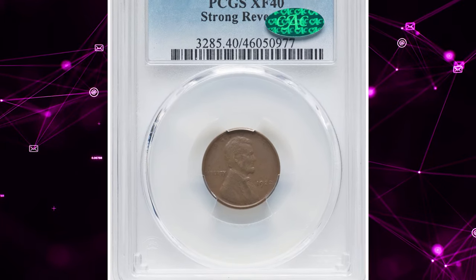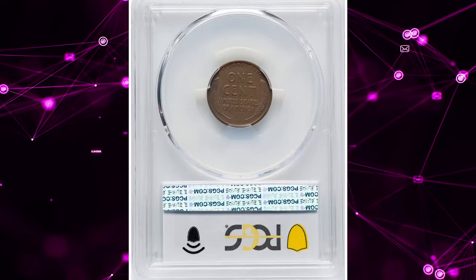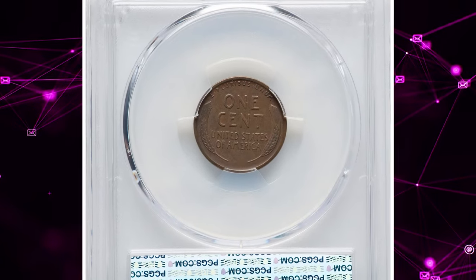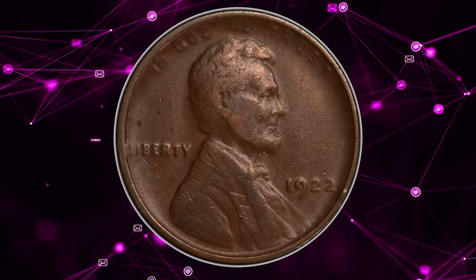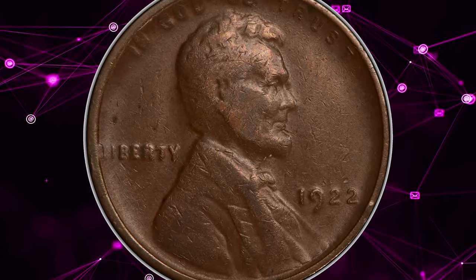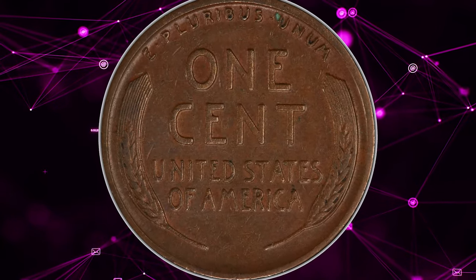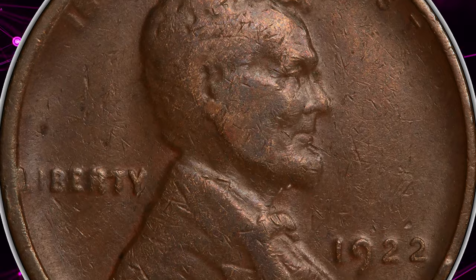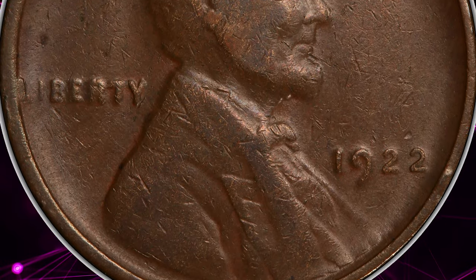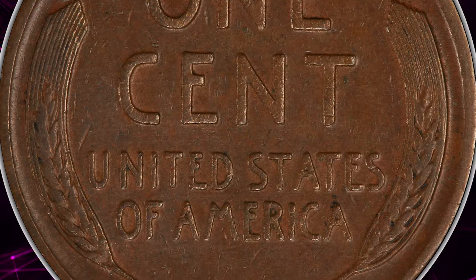Number 5: 1922 No D Lincoln Cent with Strong Reverse, graded Extremely Fine 40 by PCGS. Lincoln cents were only struck at the Denver Mint in 1922, but excessive die wear effaced the mint mark on three obverse dies, resulting in the sought-after No D variety. This lightly worn and lightly abraded specimen is from Die Pair 2, with a heavily polished obverse and a strongly detailed fresh reverse die. Die Pair 2 coins are by far the most desirable of the No D varieties.